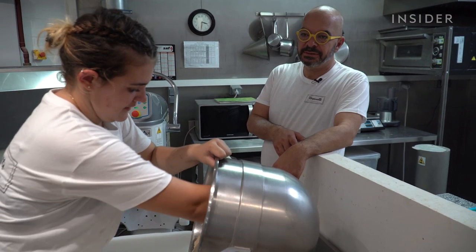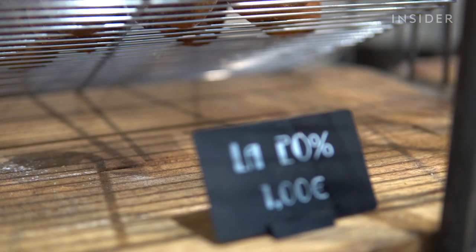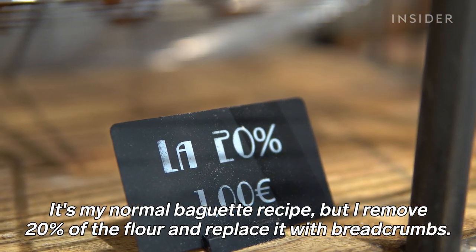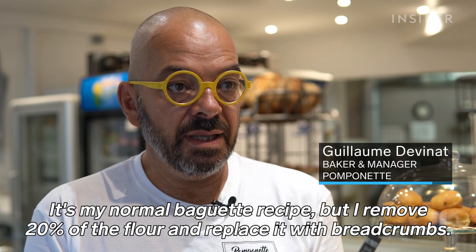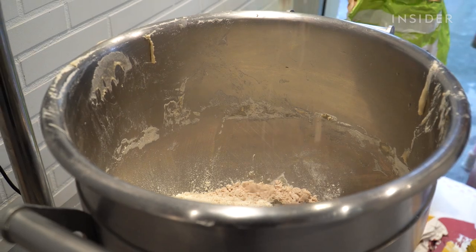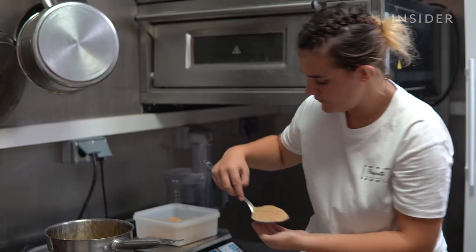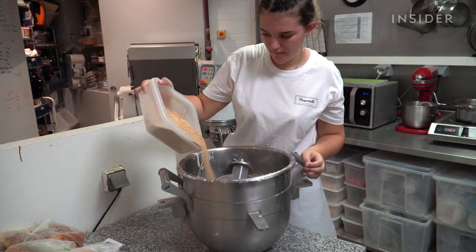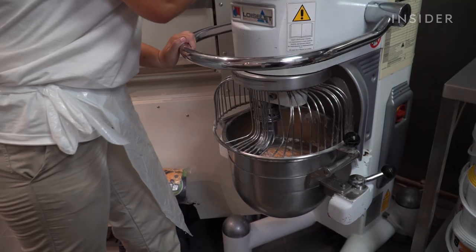Guillaume Devenant and his apprentice Elodie are making a fresh batch of his signature baguette, the 20%. Elodie measures flour, salt, yeast, and water, then weighs the exact amount of crumbs needed for the recipe. She adds the breadcrumbs and kneads the ingredients to form a dough, which will rest overnight.